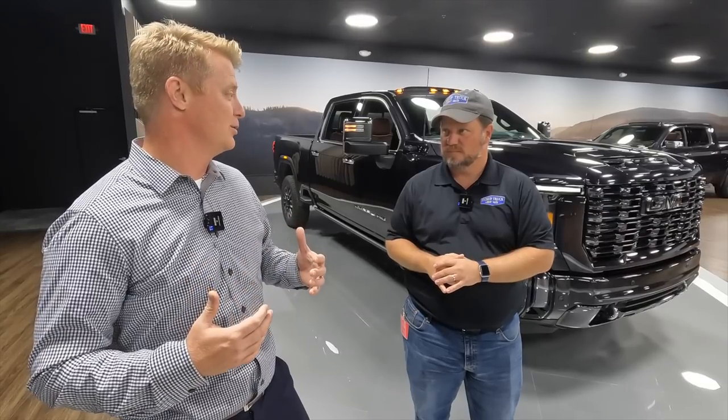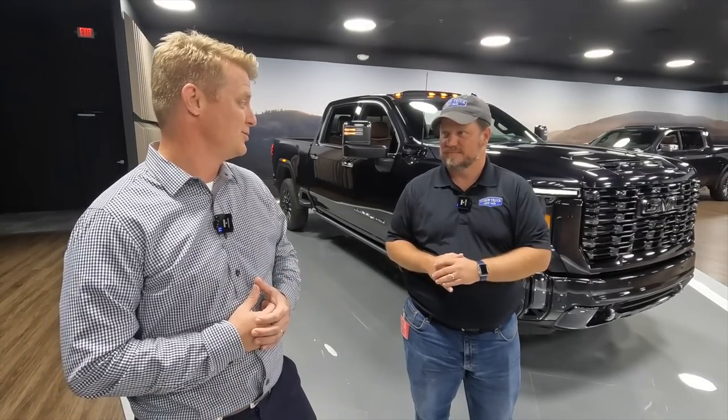Up first, we're with Chaz Russell, Sierra Marketing Manager for Light Duty and Heavy Duty. So what do we got here, Chaz? Well, we're really excited to show you our new 2024 Sierra Heavy Duty. With the one sitting here behind us, our lead vehicle that we're showcasing — the first ever Denali Ultimate trim level.